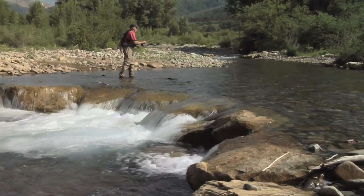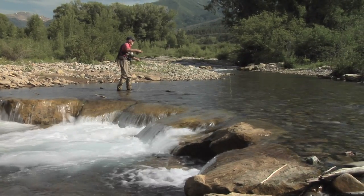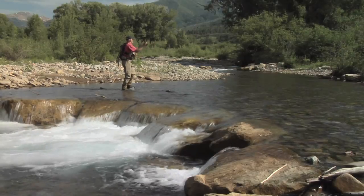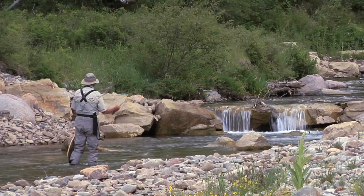Personally I tend to get all tangled up in the willows, so it's nice to have a broad open place to cast. And I think the more expert fishermen can get into all the tangled habitats.